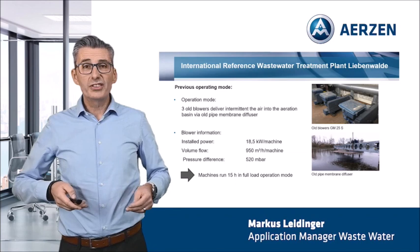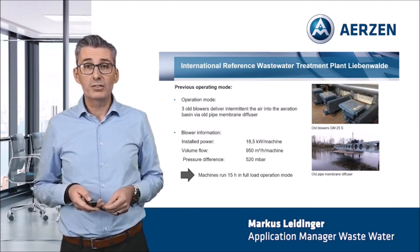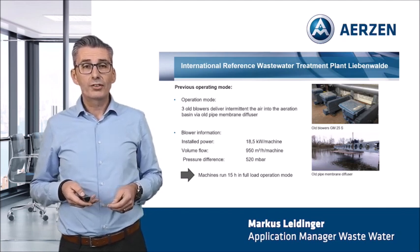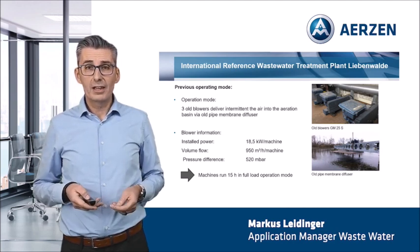Here you can see the previous operating mode in the old compressor room. Three old blowers, 30 years old, delivered intermittently the air into the aeration basin via an old pipe membrane diffuser. The installed power for each machine was 18.5 kilowatts. We had a volume flow of 950 cubic meters per hour per machine and the pressure difference was 520 millibar. All machines ran together 15 hours in full load operation mode. The right picture presents the old installation — above the blowers and below the pipe diffuser.